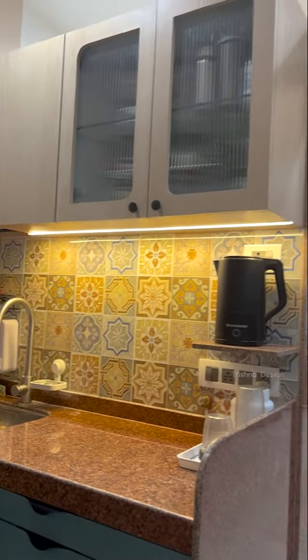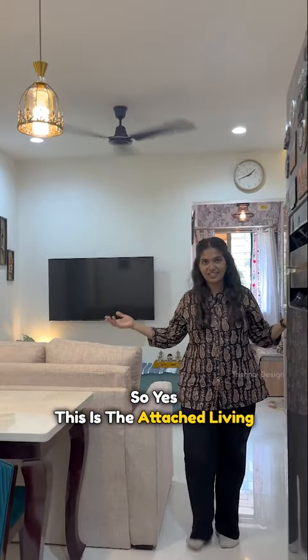And this is the overhead storage. So yes, this is the attached living room plus kitchen.